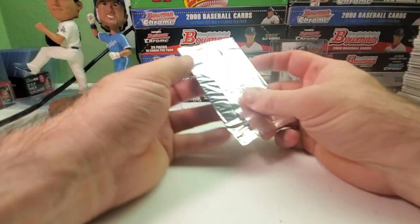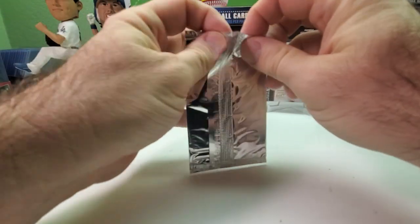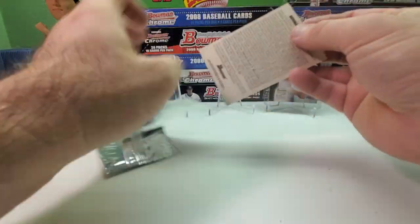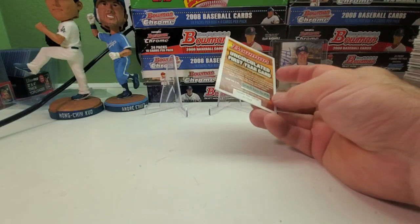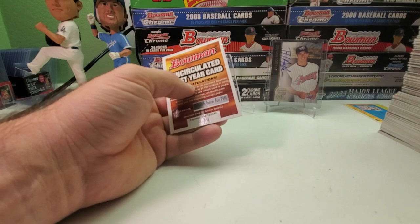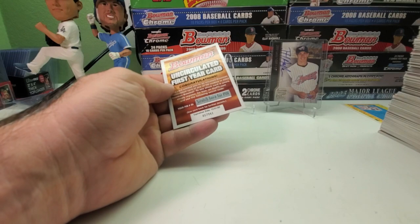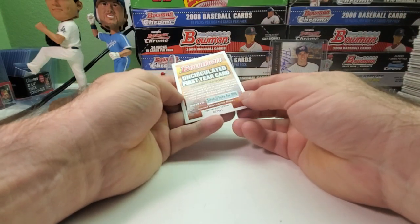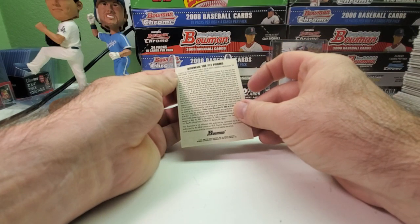Let's see what's in this silver pack. Yep — one of those uncirculated first year cards. Congratulations. Expires in 2002, so you get an uncirculated first year card redemption. Boom — Bowman pit promo.